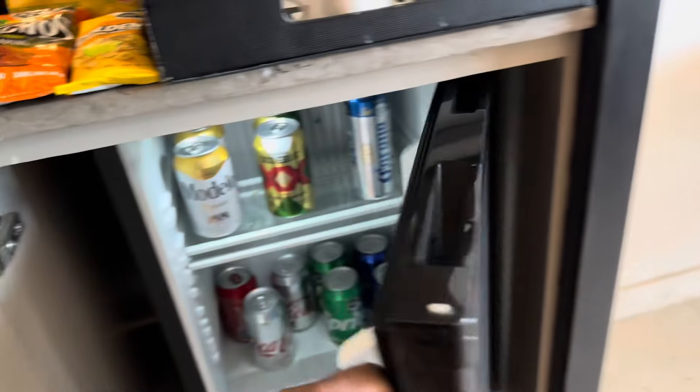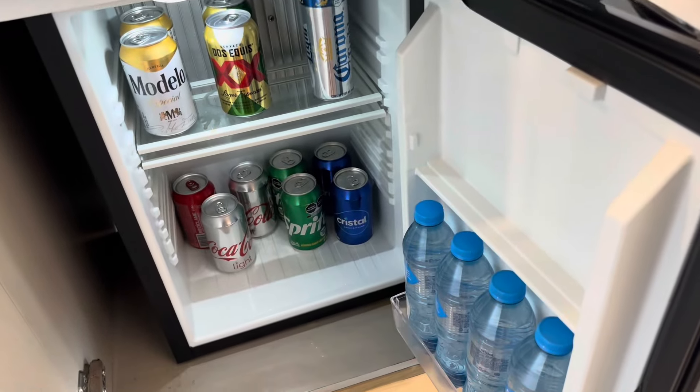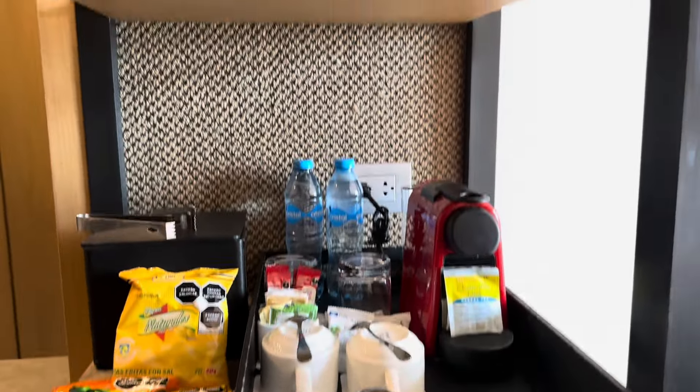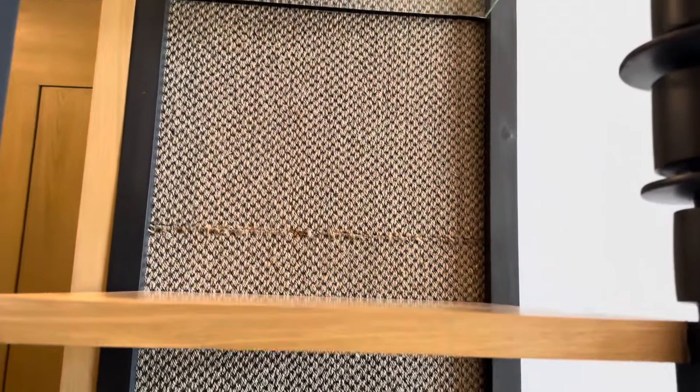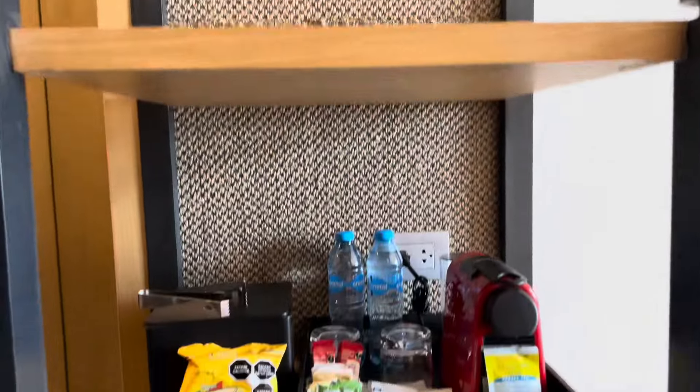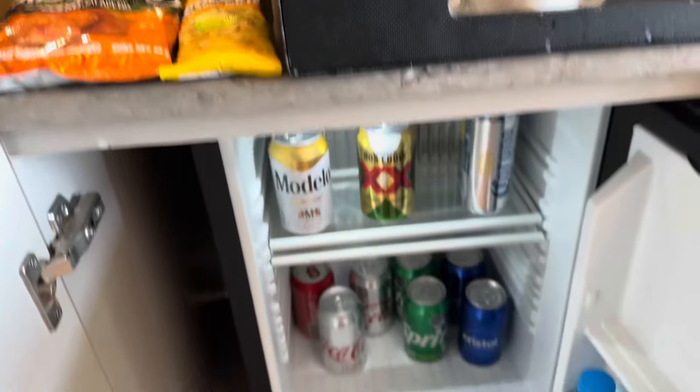You have the refrigerator — a mini fridge. Everything you see here is all-inclusive: all the drinks, snacks, you can have them. This is an all-inclusive hotel.